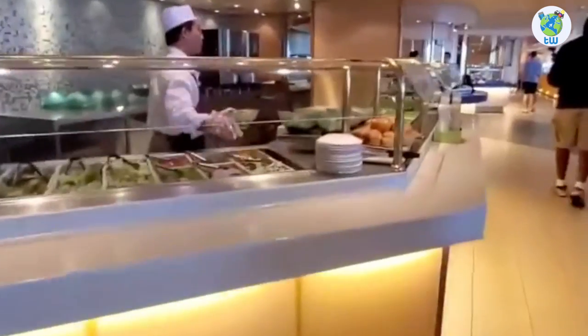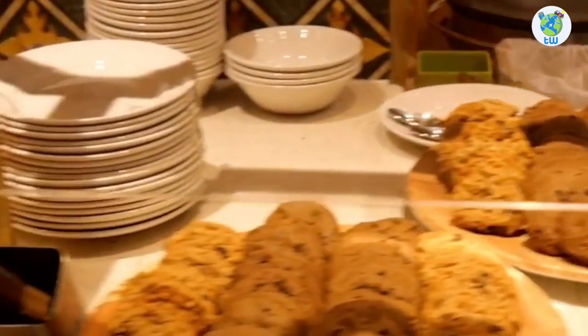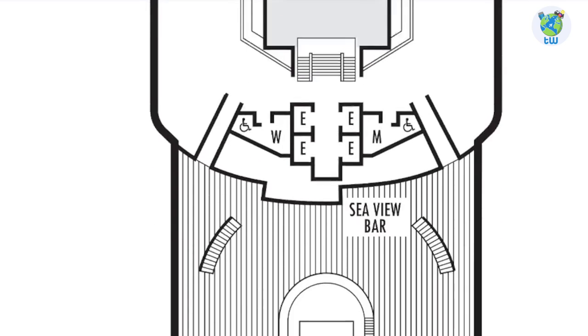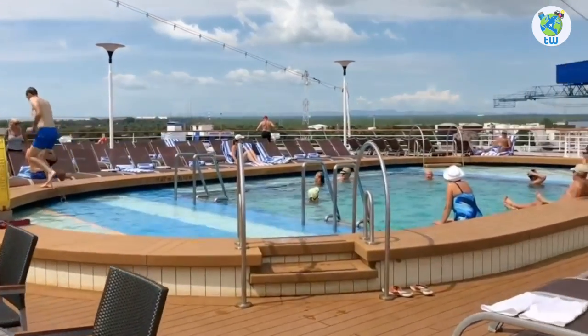Next is the Lido Market, a complimentary buffet that offers international varieties for breakfast, lunch, and dinner. Next is the Seaview Pool, with hot tubs and a sundeck. And drinks are offered at Seaview Bar.